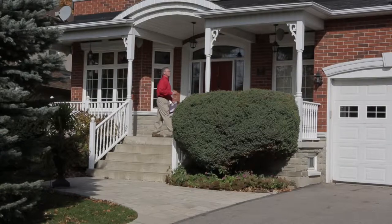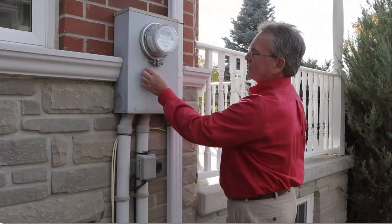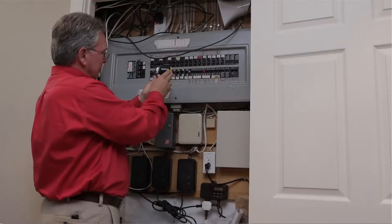Many of our home inspectors also offer additional inspection services, such as new home inspections, energy assessments, commercial building inspections and more.